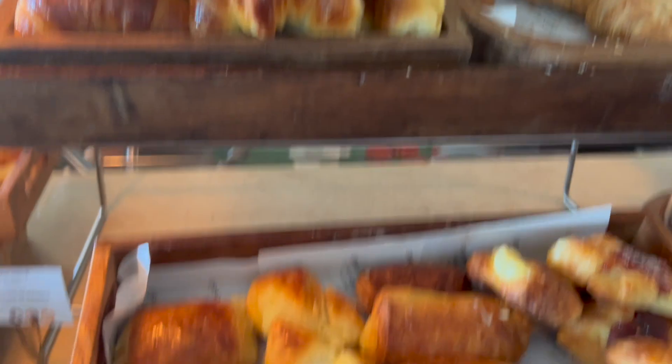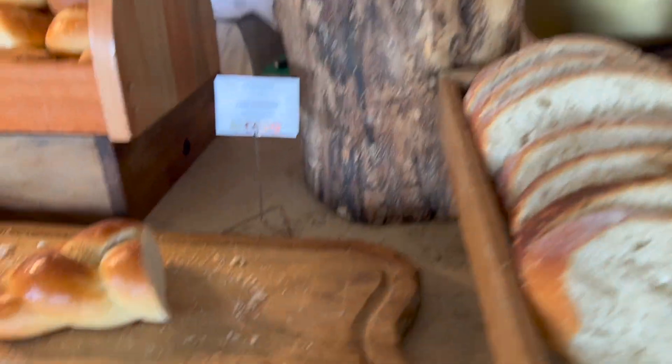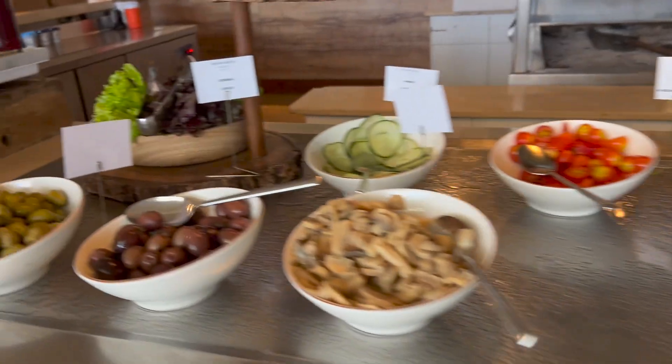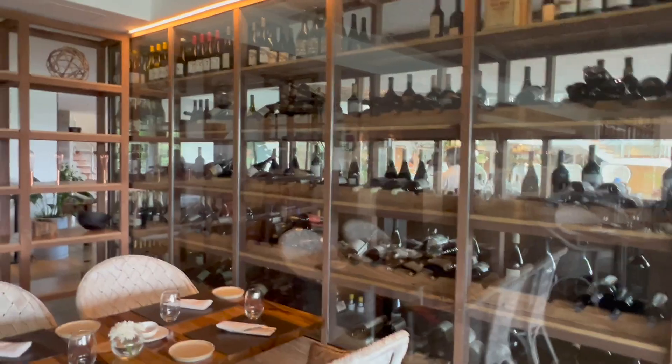I was more than impressed with the lengthy breakfast selection available here at the Grand Malia. There are plenty of sweet and savory options, as well as a ton of bread, pastry, cereal, fruit — you name the entire selection. Guests can also choose from a variety of cold, healthy options, and there's plenty of condiments in addition to the live cooking station. Located outside of the main dining area is a souvenir shop, as well as a bar.